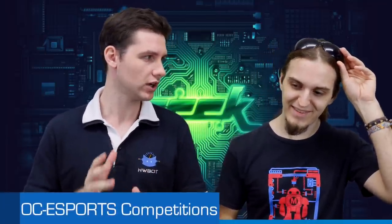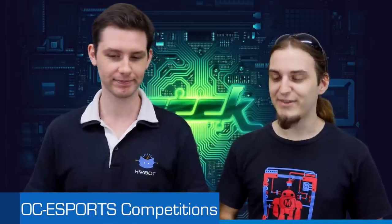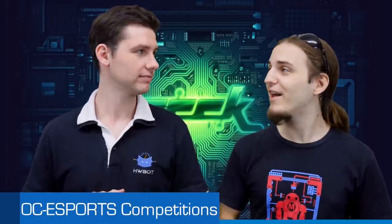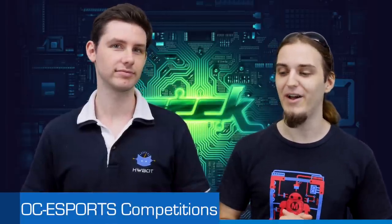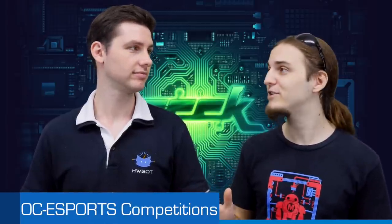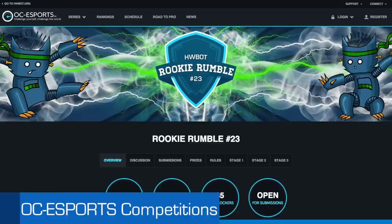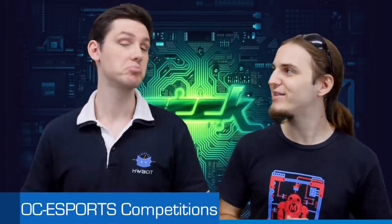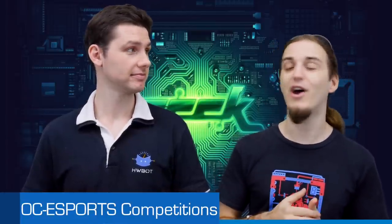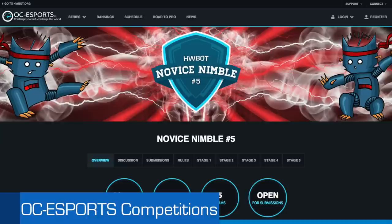Let's get down to business — we have a lot of things to cover. First, there are new competitions that started. The Rookie Rumble started again; the previous one finished a week ago, so after a week of cool-down we are back again. Same benchmarks as usual: XTU, prime, and GPU pie. But there's a little new twist to the benchmark with some interesting new benchmarks added.